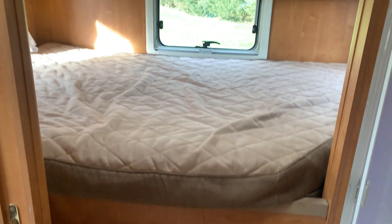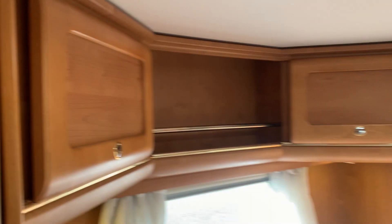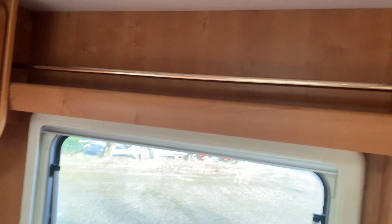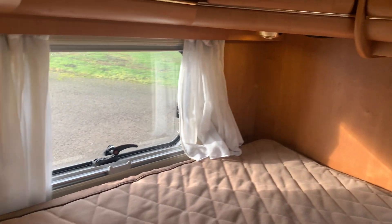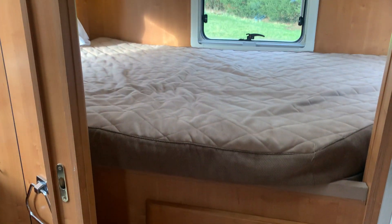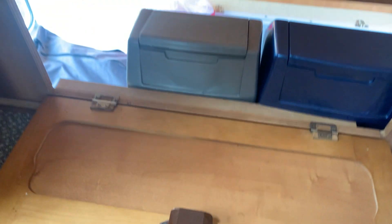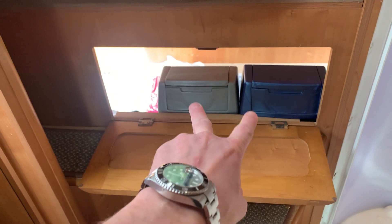This is your transverse double bed over the garage, with plenty of storage wrapping around. Nice big windows bring a lot of light in. There are two big steps going up into the bedroom — it's a large double, just like the one at the front. You can also access the garage from inside here, and the previous owners have put a couple of bins in there.